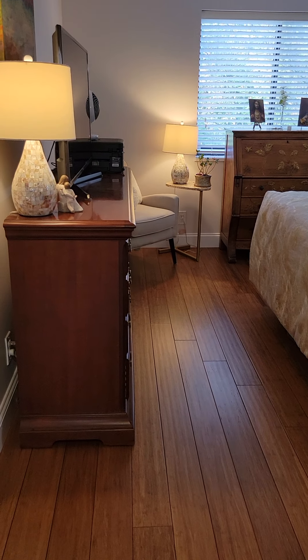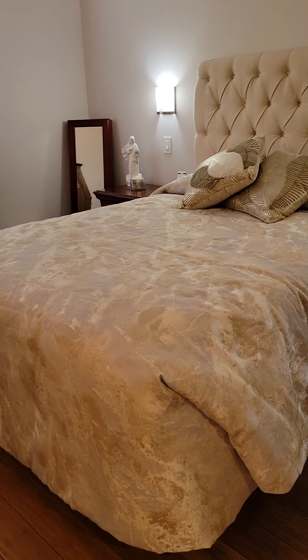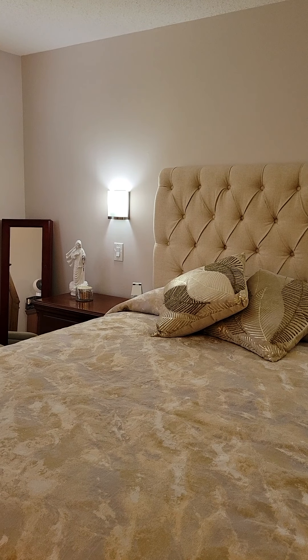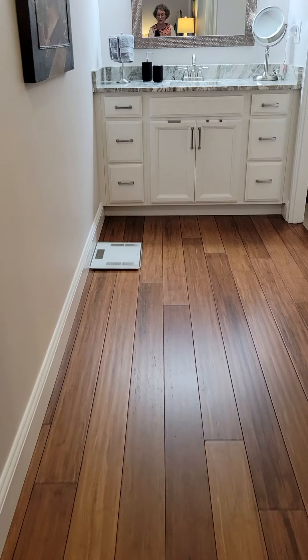The bedroom is plenty big to have a reading corner, and you could accommodate a king-size bed without a problem. Wall sconces were added so you don't have to deal with lamps, and each one has its own light switch. Very, very smart planning for this condo.